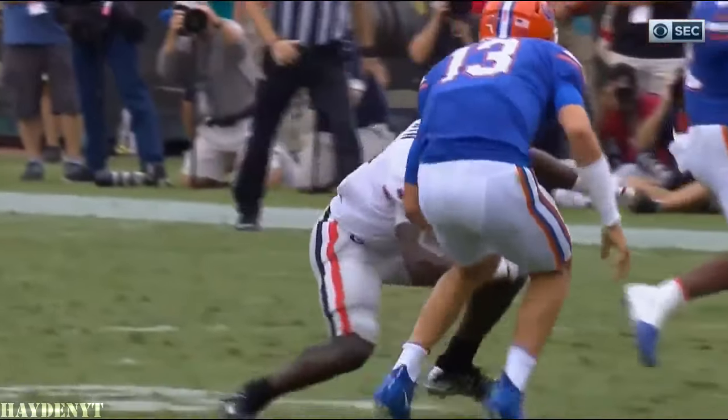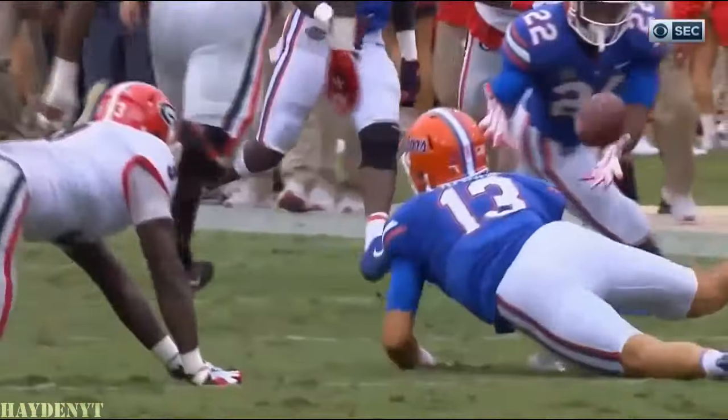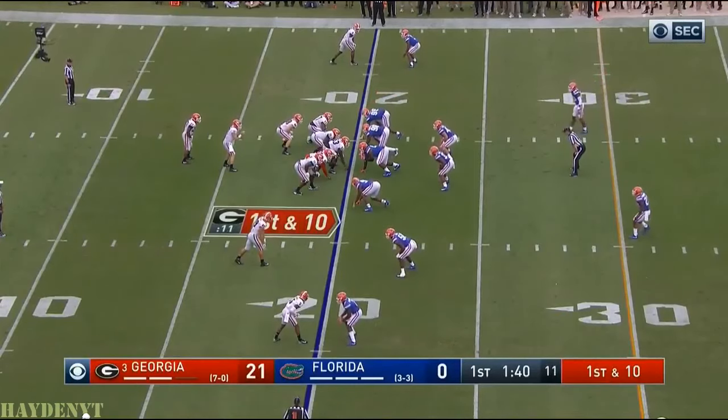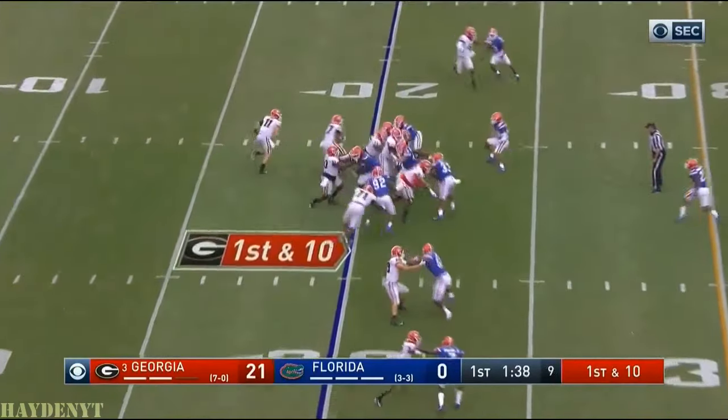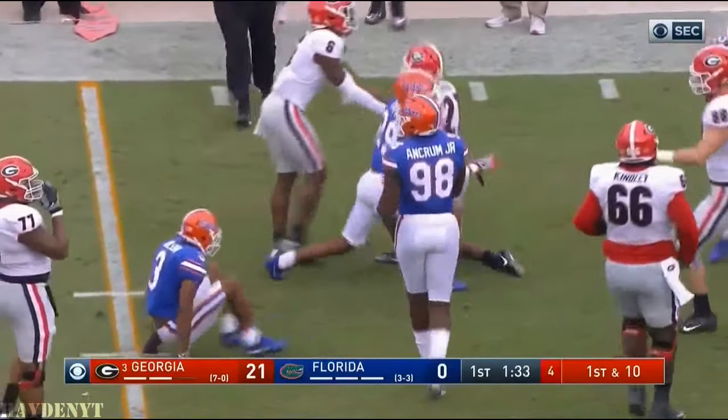Roquan Smith is one of the best tacklers in this conference — great speed. One of three touchdowns this quarter. Now it's Nick Chubb. Chubb takes it outside, drags the Gators with him for a first down.